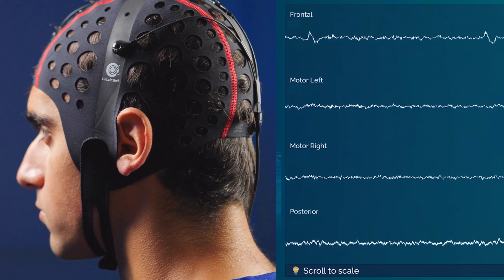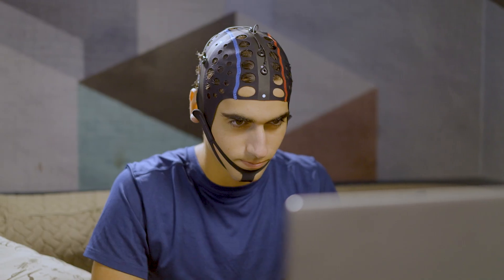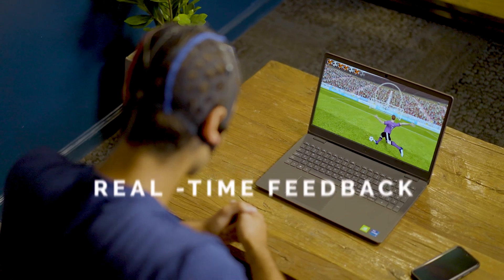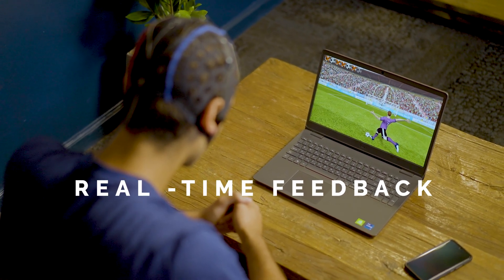Visualization stimulates the brain the same way physical actions do. While the player visualizes the action, the system decodes their brain signals and provides real-time feedback on the player's ability to activate specific brain regions.